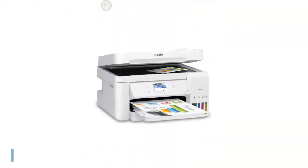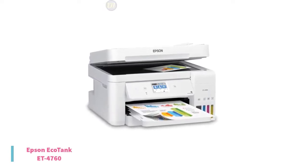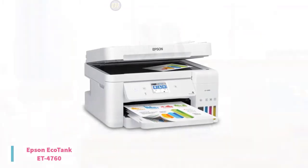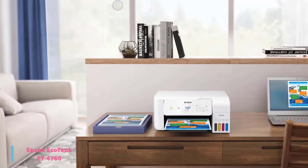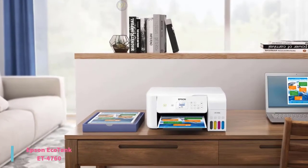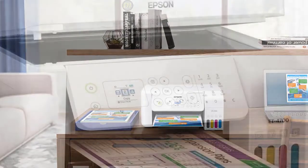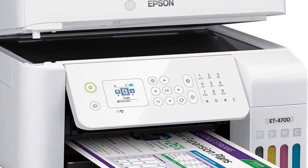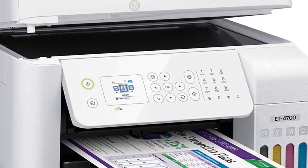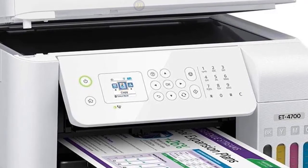At number 3, we have the Epson EcoTank ET-4760. EcoTank printers, also known as cartridge-free printers, can save you up to 90% of your ink cartridge costs. Epson claims that out of the box you'll get two years' worth of ink in the tanks with average use — that's considerable savings. So along with feeling good about saving money, you can also feel good about saving the environment. The EcoTank ET-4760 all-in-one printer delivers great quality prints and is currently priced at $330.